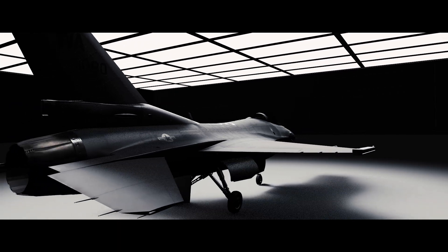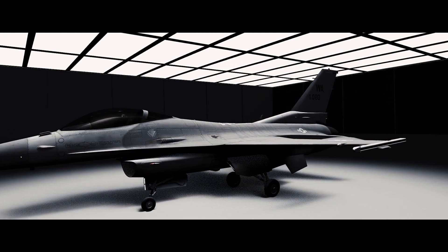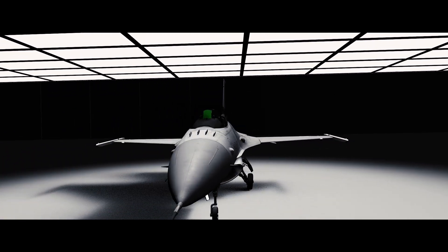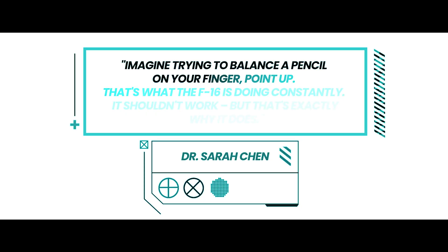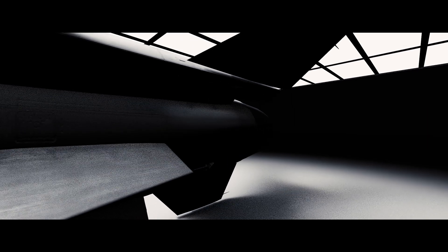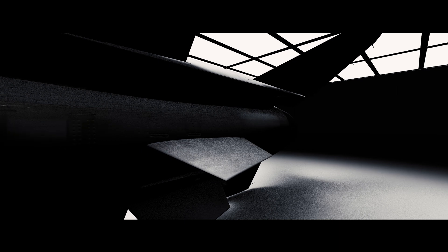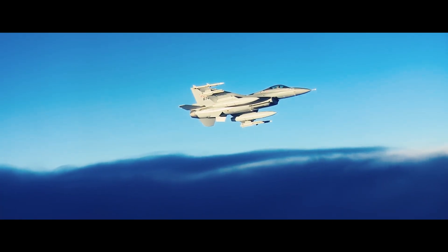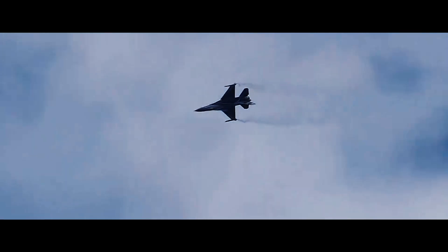At first glance, the F-16's design seems to break every rule in the aviation handbook. Most aircraft are built to be naturally stable, like an arrow in flight. The F-16 is intentionally unstable — imagine trying to balance a pencil on your finger, point up. That's what the F-16 is doing constantly. The distinctive strakes along the fuselage generate powerful vortices, tornado-like swirls of air that provide additional lift and stability at high angles of attack. These vortices, invisible to the naked eye, act like aerial rails, guiding the aircraft through maneuvers that would stall conventional fighters.